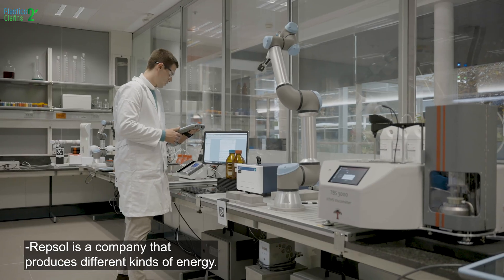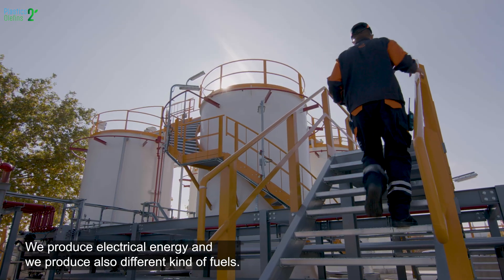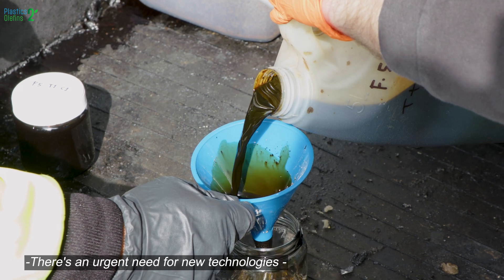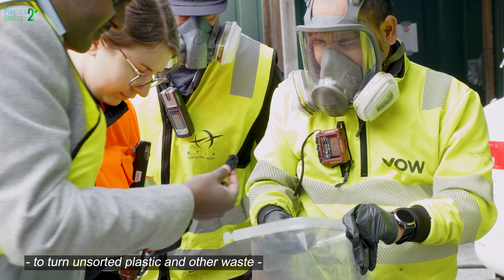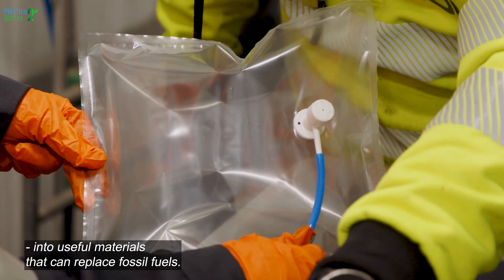Repsol is a company that produces different kinds of energy. We produce electrical energy and also different kinds of fuels. We are also integrated with the petrochemical side and produce different materials like plastic. There is an urgent need for new technologies to turn unsorted plastic and other waste into useful materials that can replace fossil fuels.